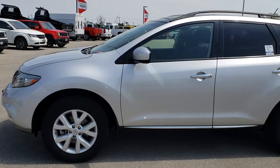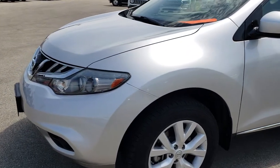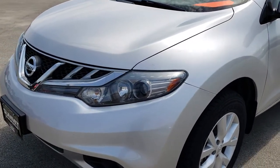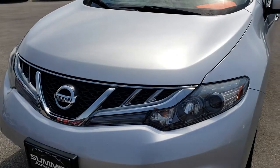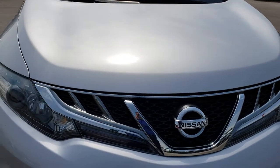This is stock number 8C24A. We are here at Summit Automotive in Fond du Lac, Wisconsin, your new and used SUV headquarters. Today we are checking out this super clean 2011 Nissan Murano SV package.